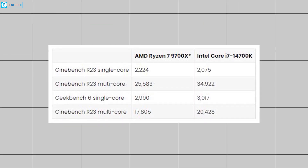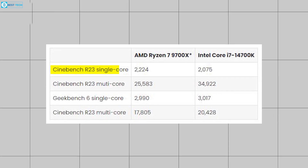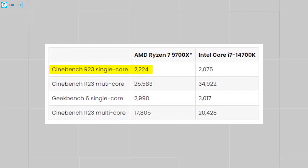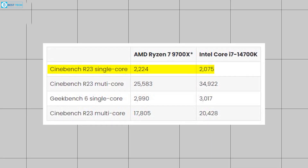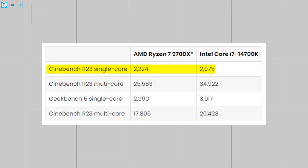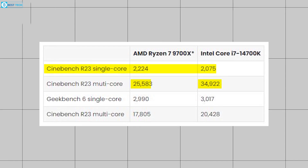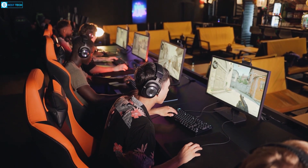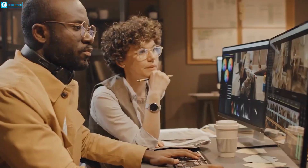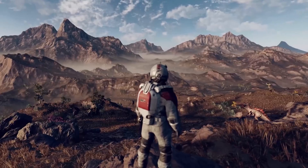Cinebench results paint a similar picture. The Ryzen 7 9700X takes the lead in single-core performance with a score of 2,224 compared to the Core i7-14700K's 2,075. But in multi-core tests, Intel's chip flexes its muscle, scoring 34,922 to AMD's 22,583. It's worth noting that while these benchmarks give us a good idea of relative performance, real-world usage may vary depending on specific applications and workloads. While AMD shows strength in single-core performance, Intel's higher core count gives it an edge in multi-threaded tasks.